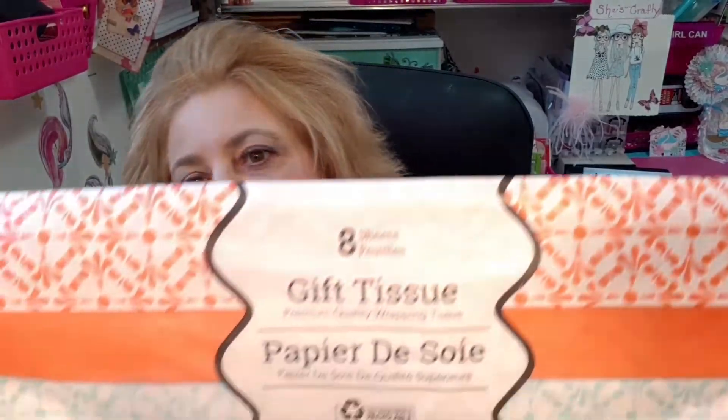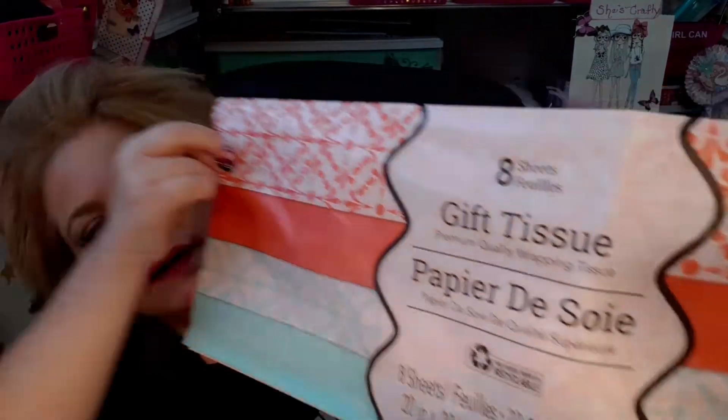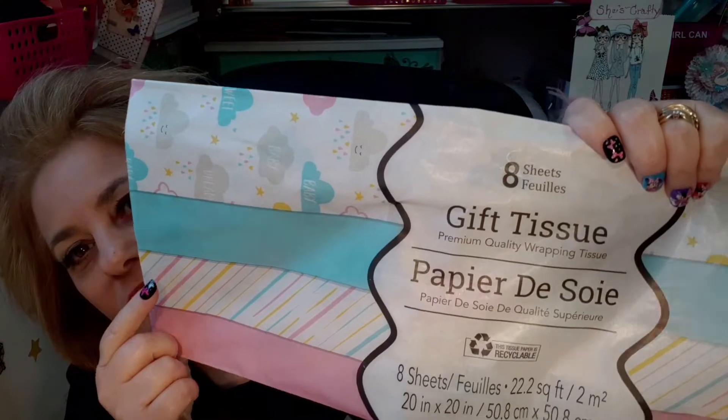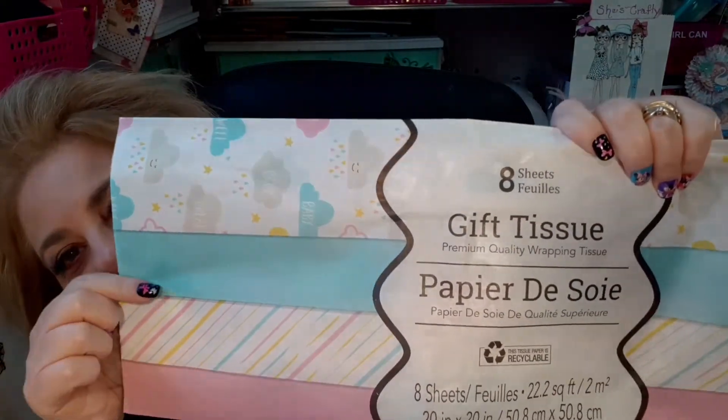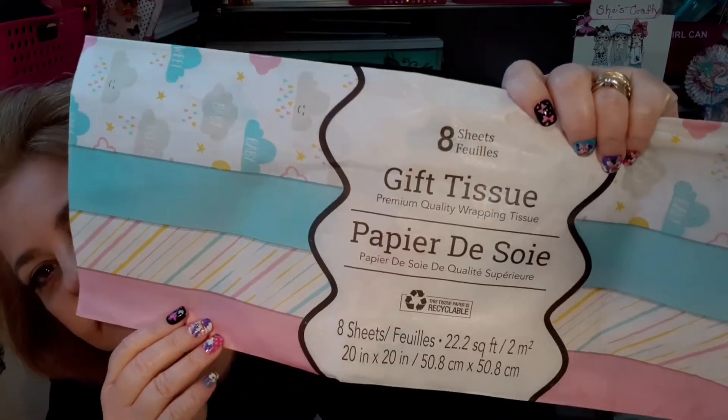I've got this tissue paper — I love these colors. It says there are eight sheets in this pack. I grabbed that one and I grabbed this one, which I thought was really cute with the pink and the stripes and the Tiffany blue color and then the little clouds. There are eight in this one also.